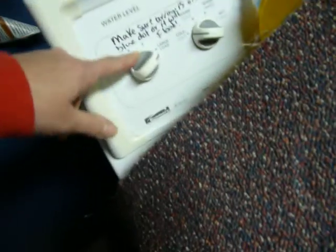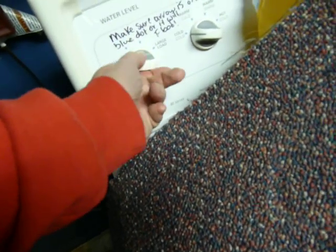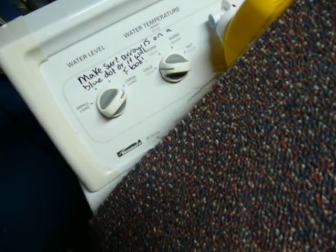I just wanted to show that because I'd never heard of that before, but maybe it's just specific to this Kenmore. But if it's not exactly on the blue dot and really secure, it will continue overflowing and it's flooded my basement twice. So I just wanted to show that.